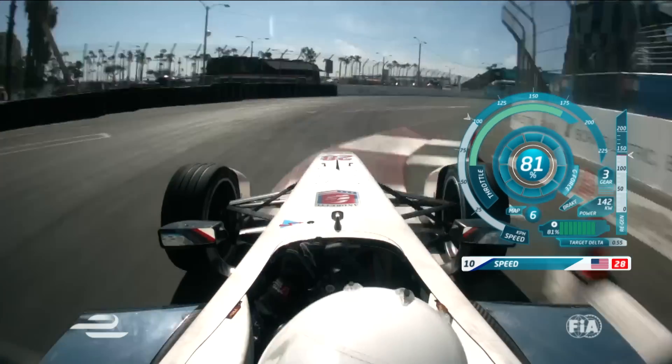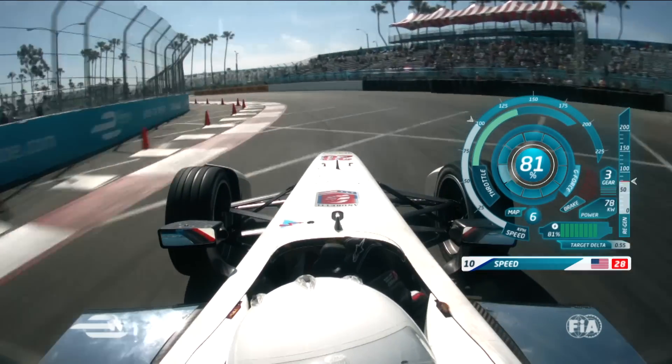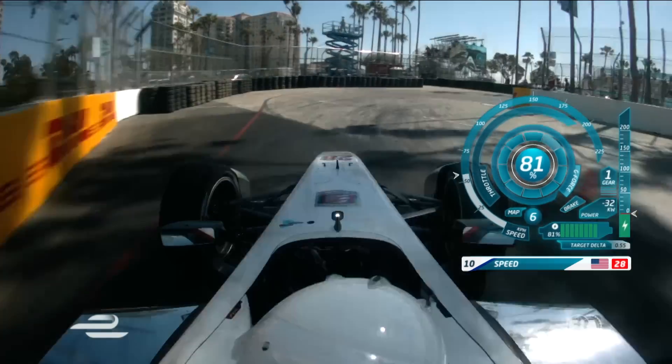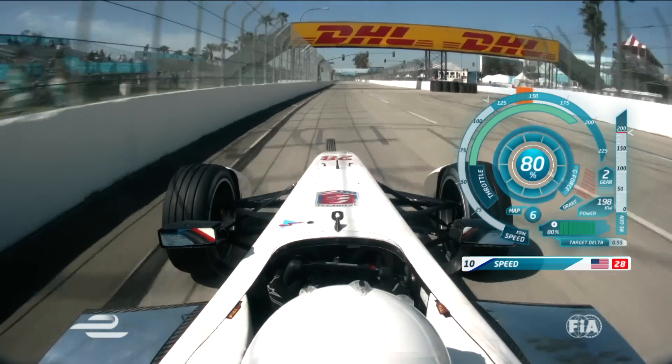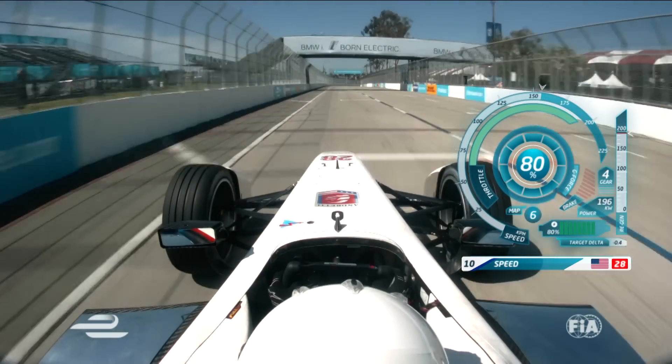Locks it up on the outside, gets it up to the apex though. Doesn't use all the road — sets up for turn six. Long, long corner here. Braking for the hairpin — massive lock and on the power. Bit of oversteer. Instant torque of the electric motors there. And over the timeline, that's a lap of Long Beach.